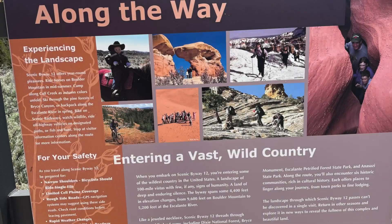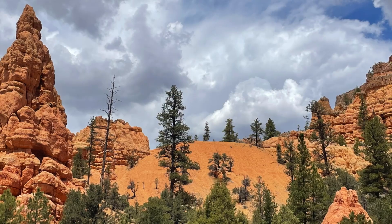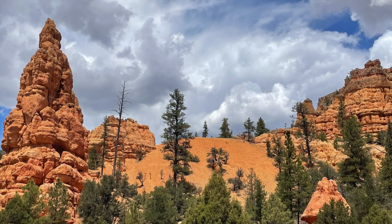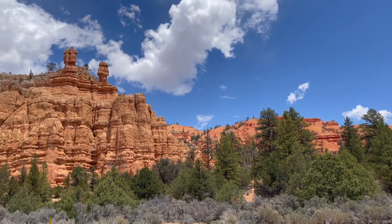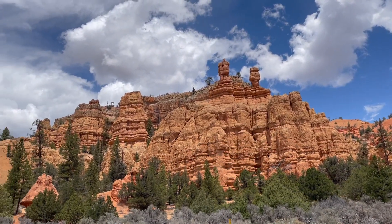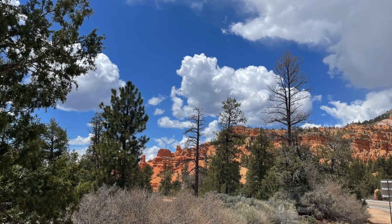Dixie National Forest offers an abundance of outdoor recreational opportunities. The forest has an extensive trail system that caters to hikers of all skill levels. Popular trails include the Cascade Falls Trail, the Rattlesnake Creek Trail, and the Bristlecone Loop Trail. The forest is also a haven for camping, fishing, horseback riding, mountain biking, and wildlife viewing.